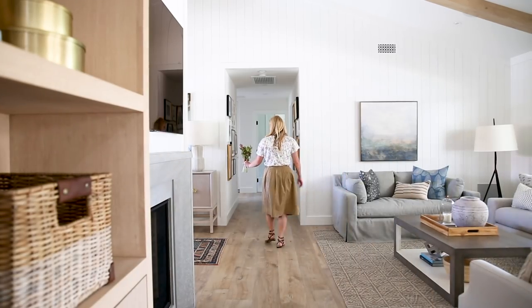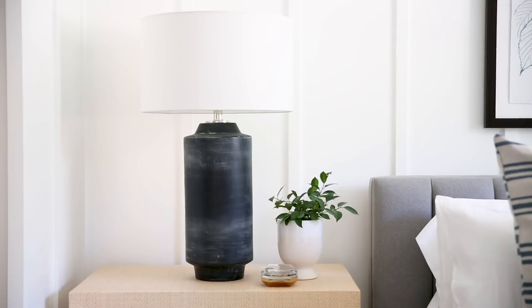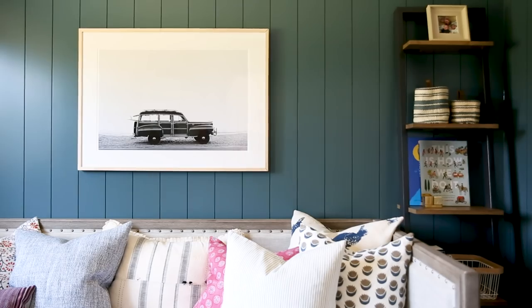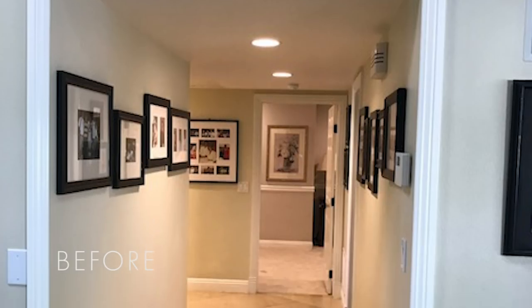I'm standing in a hallway that takes you into the guest bedrooms, a bathroom, and a playroom. Our client really wanted this to be a place where her family could come and stay with her, so we wanted to change up the guest wing of the home.